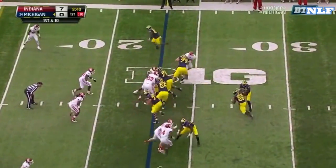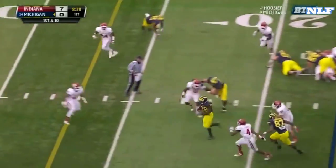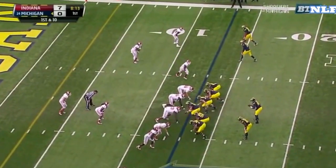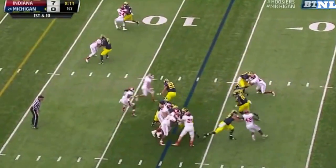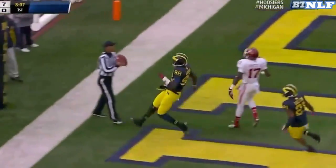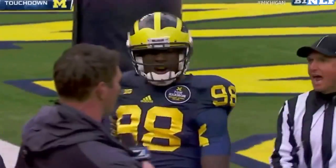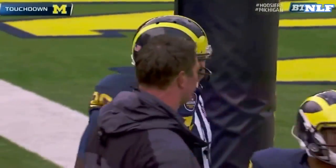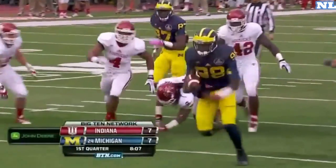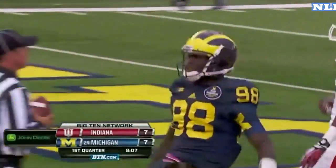Gardner with Toussaint in the backfield on a handoff. Toussaint with a huge hole, and Eric Magnuson getting the start at right guard. Gardner on a keeper — Gardner dances into the end zone. Touchdown, Wolverines! Great move around the true freshman.